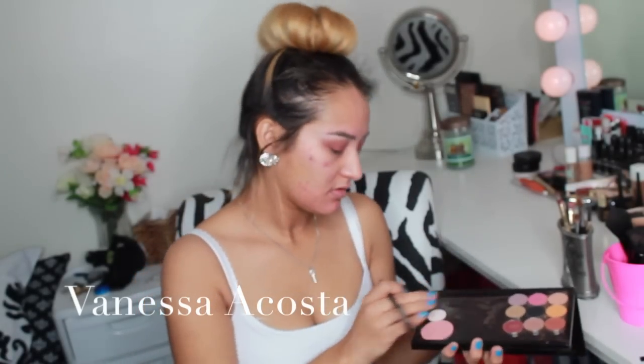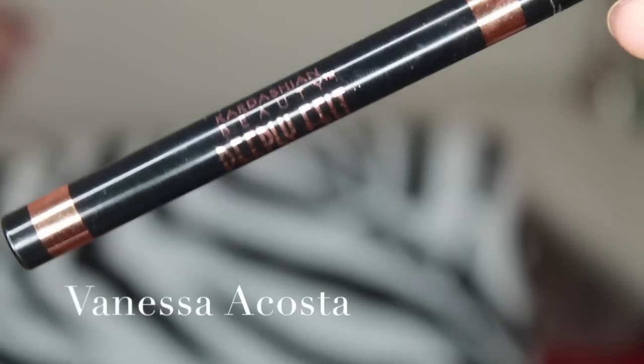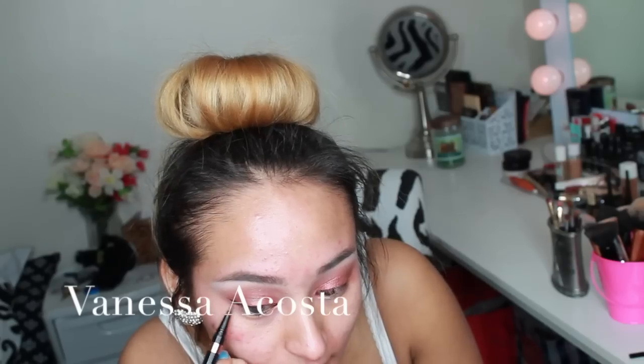From my Z Palette, I will be using Blanc Type to re-highlight my brow bone, and then I blend it all out to make sure there are no harsh lines. This is a Deeply Felt eyeliner pen by Kardashian Beauty, and I am going to use this to do a winged eyeliner.